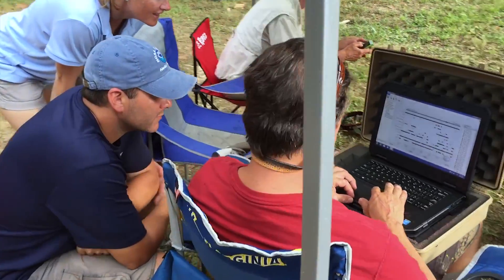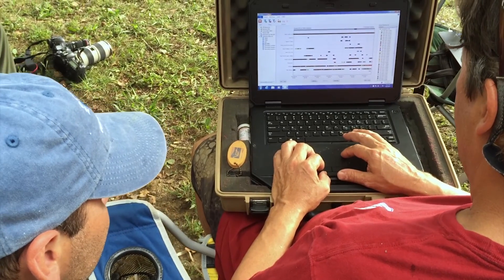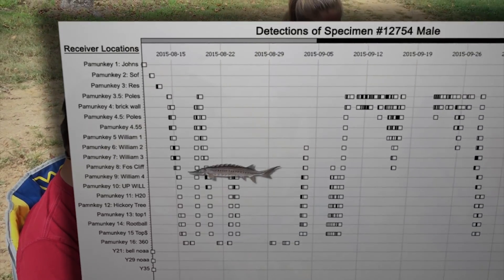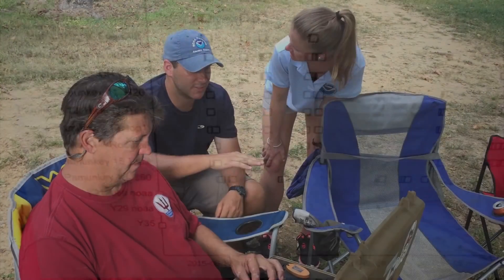Through this system, we can tell when they came into the mouth of the bay, whether they came from the south or the north — which way they came into the bay — because we've got two lines of receivers out in the ocean, one going north and one going south. You can actually piece together the track of how they got here. We can track their movements and see where they're going, what time of year they're utilizing different locations in the bay, and how those different areas overlap with the Navy's activities.